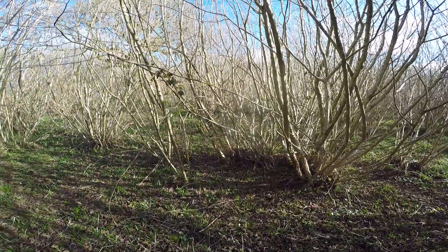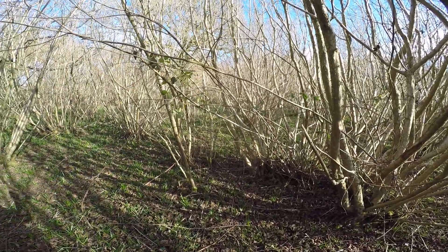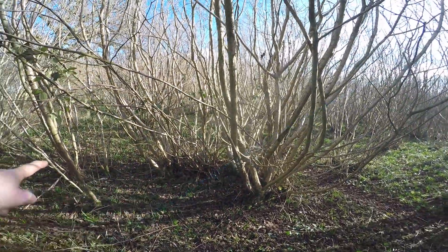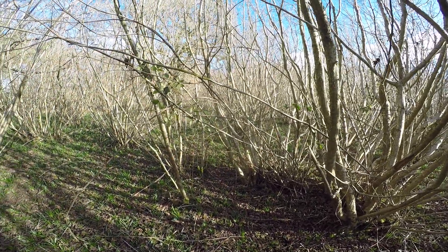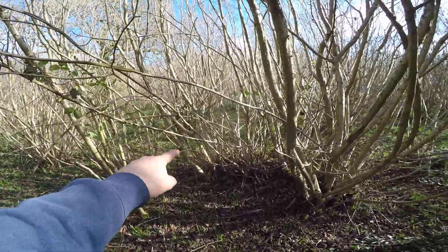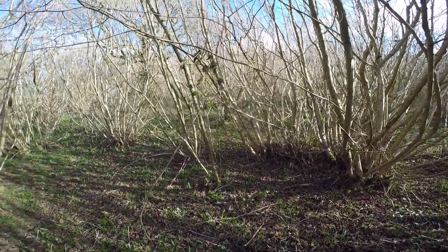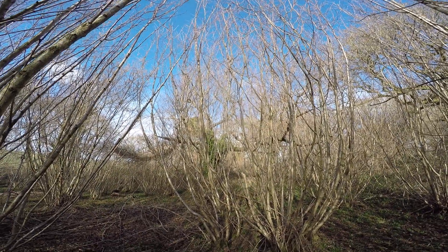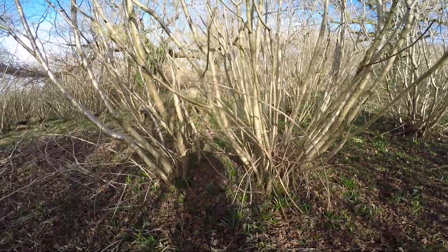Stools tend to grow outwards from the outside. If you look around here, there's another one, two, three - and the question is: are they separate trees, separate stools, or is this all one big one that's got a bit lopsided and spread? The only way you could prove it is to do a genetic analysis and find out whether this is all one organism - if the genes are the same here, here, here. It's very possible this is a very old, very large tree indeed, much older than this big moribund cherry you can see through the hazel.